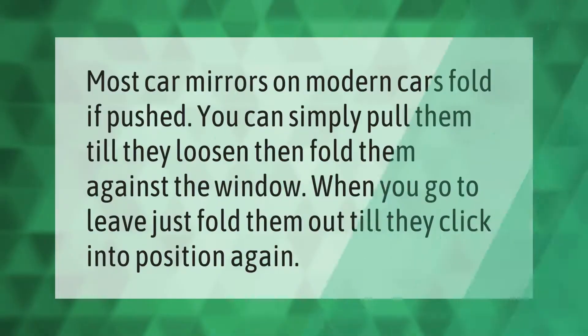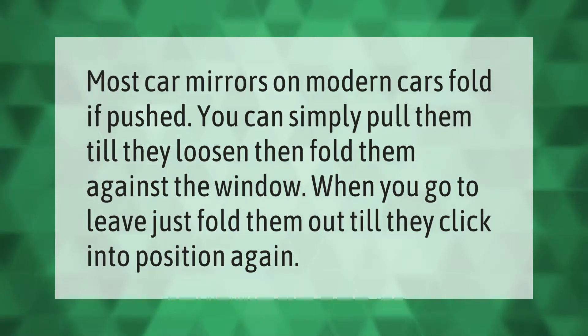Most car mirrors on modern cars fold if pushed. You can simply pull them till they loosen and then fold them against the window. When you go to leave, just fold them out till they click into position again. Thank you for watching — please subscribe and hit the bell notification.